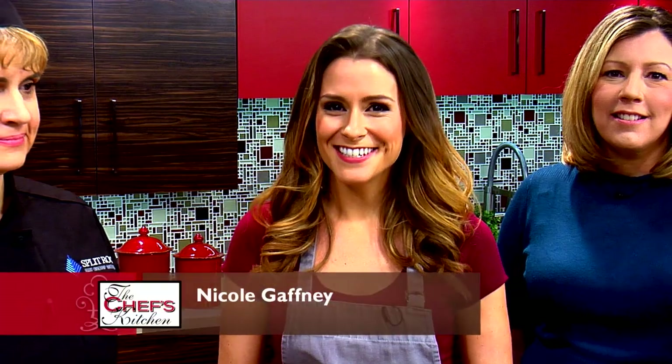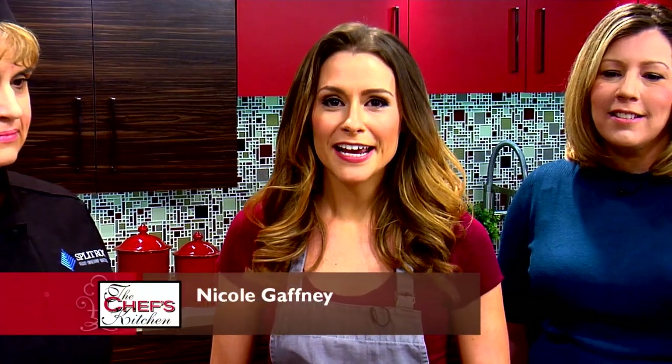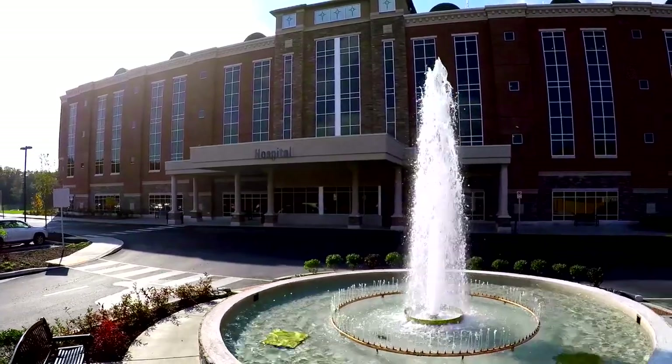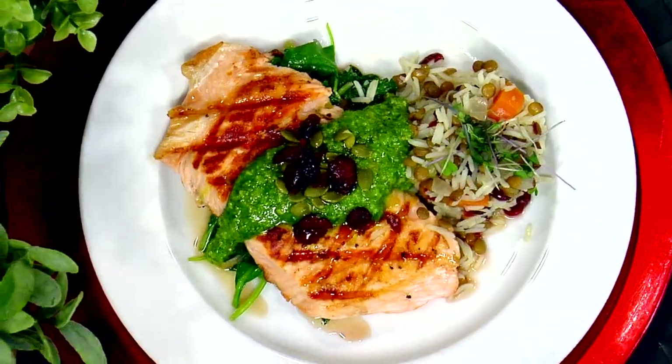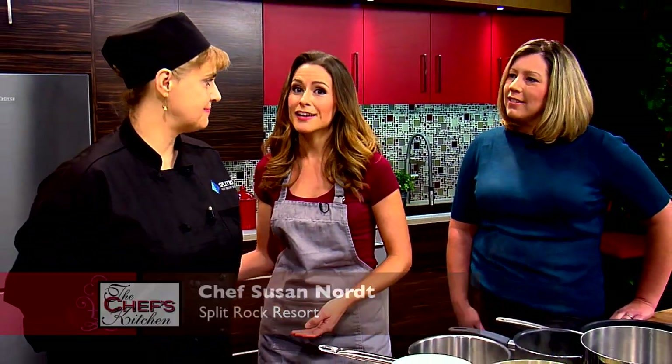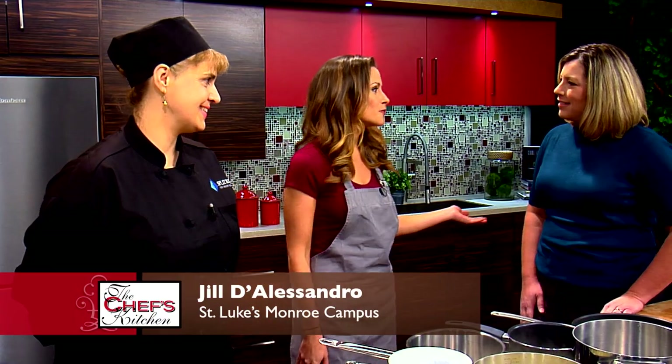Welcome to the Chef's Kitchen Healthy Fine Dining Series. I'm your host, Nicole Gaffney, and we're here today with St. Luke's Monroe Campus, featuring chefs and doctors working together to create healthy new menu options to be featured at the restaurants. Joining me in the kitchen today is the executive chef of the Split Rock Resort, Chef Susan Nort, as well as Jill D'Alessandro from St. Luke's Monroe Campus. Welcome, both of you.